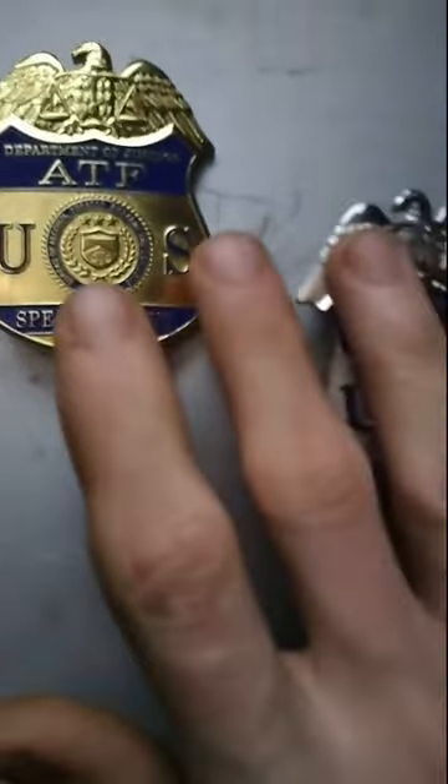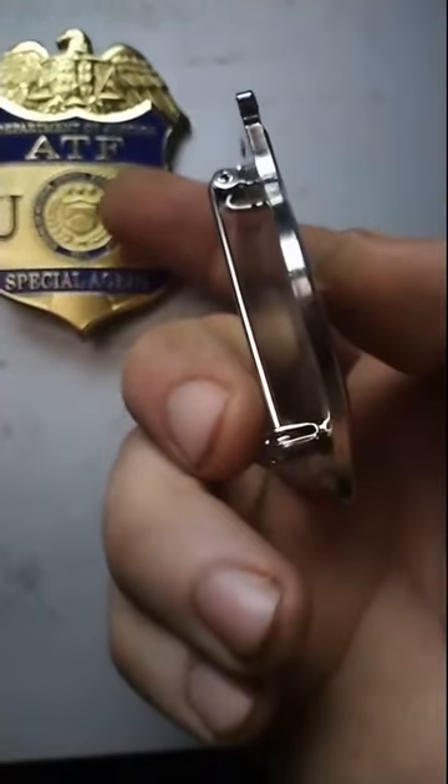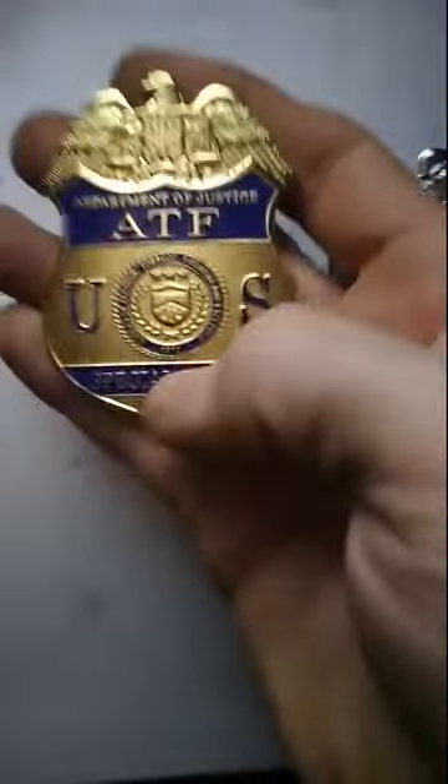Both of these badges have a flaw where you can spot they're not the genuine article, and that is the thickness. They're quite thick — they're hefty badges. These are not thin, they're not pot metal. They're made of solid copper — this one is gold plated, this one is nickel plated. They have a nice thickness and a nice pin. But the first one is trash.